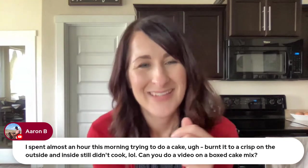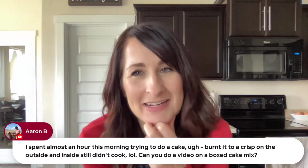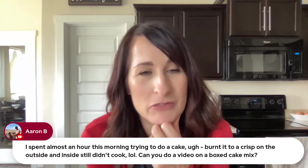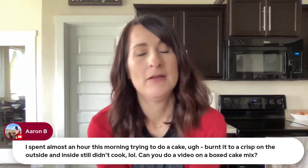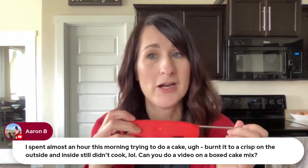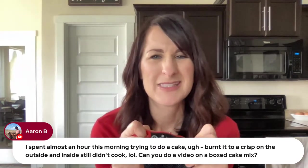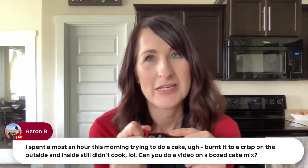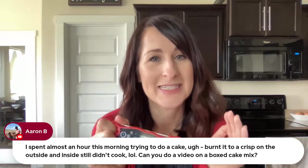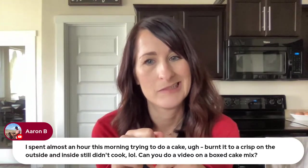Aaron asks about cakes in the air fryer. It's the one thing I've found that's just not super great in the air fryer — you're better off doing it in your oven, and it's going to be faster in the oven. Unless you do cupcakes — you could do cupcakes in the air fryer and that's a lot faster than the oven. But box cake mix, you can only cook half the batter, you need to cover it, and it takes a long time.